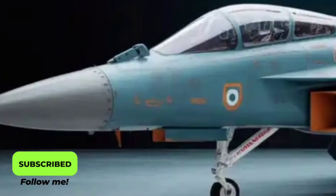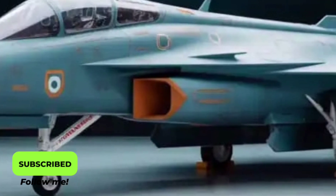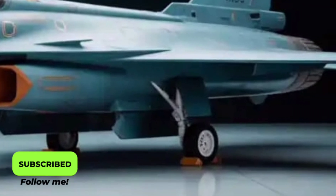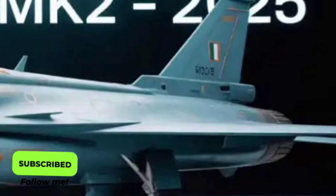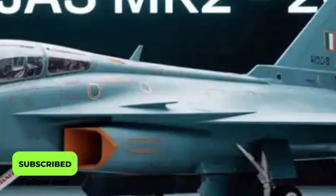Safety and survivability have also been prioritized. The cockpit is armored to protect the pilot from ground fire and shrapnel, while the aircraft's electronic systems can automatically deploy countermeasures when a threat is detected. In emergencies, the zero-zero ejection seat ensures pilot safety even at zero altitude and zero speed.